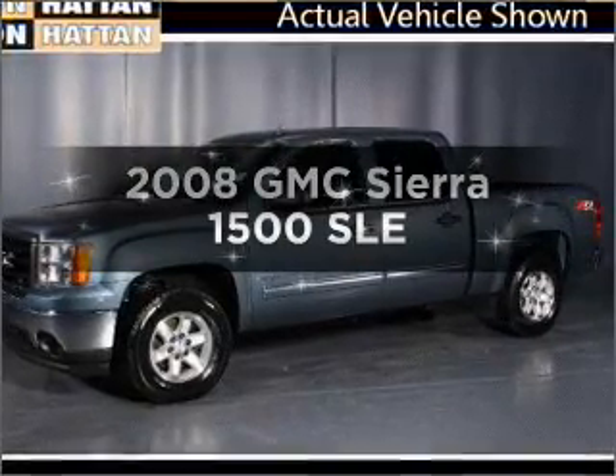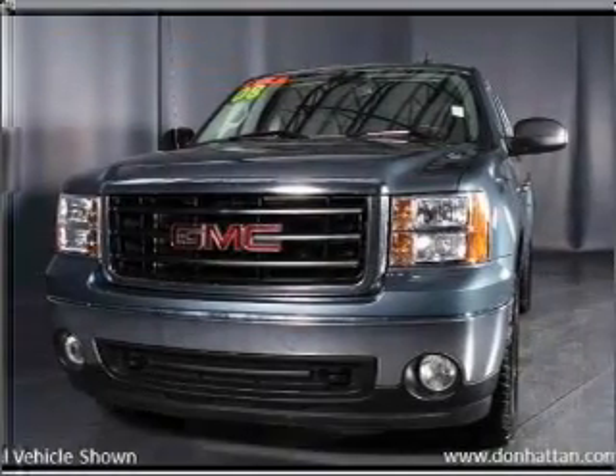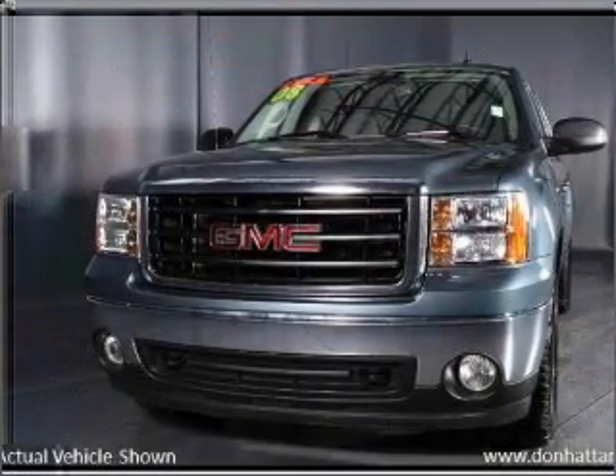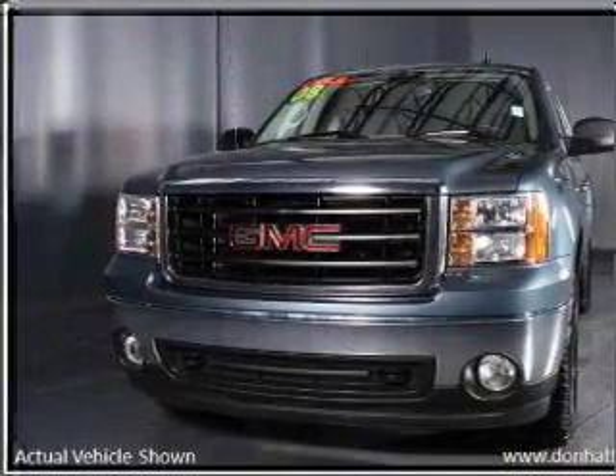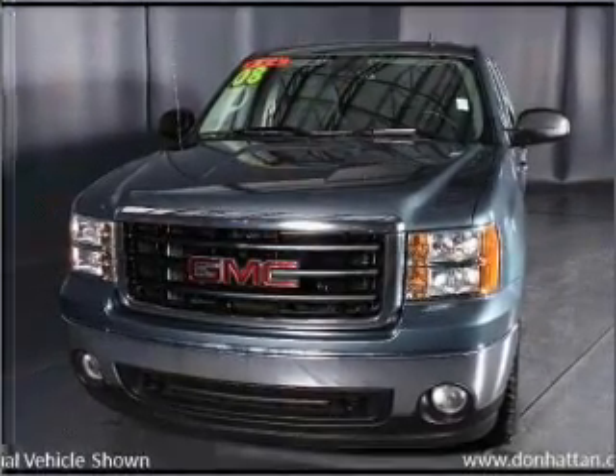Introducing the 2008 GMC Sierra 1500. Travel the roads in style and comfort in this great vehicle. With a powerful 8-cylinder engine that responds smoothly to its automatic transmission, you will appreciate the safety feature of anti-lock brakes.